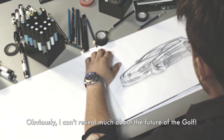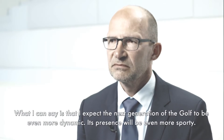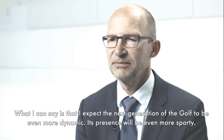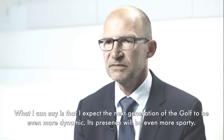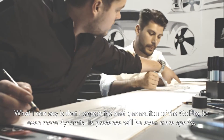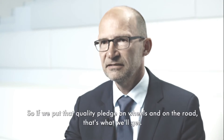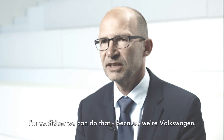Allzu viel kann ich natürlich über die Zukunft des Golfs nicht verraten. Der Golf wird vermutlich in der nächsten Generation noch mal mehr Dynamik entwickeln, noch sportiver auf den Rädern stehen. Wenn ich das Versprechen auf Qualität in Blech gieße, dann muss sie auch da sein. Aber dafür sind wir ja VW.